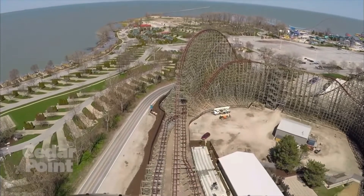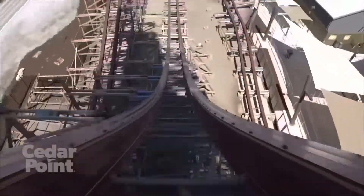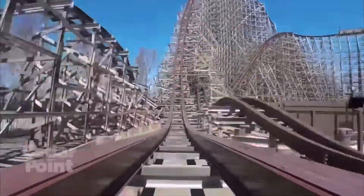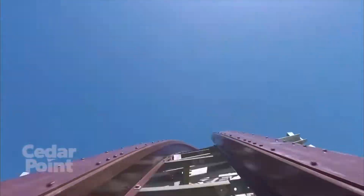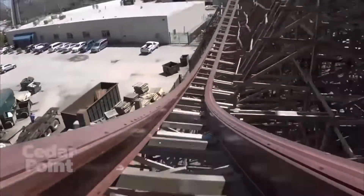Hello everybody and welcome back to another Coaster Cheetah video. In this video I'm going to be doing a coaster review of Steel Vengeance, which is the first ever RMC hyper hybrid coaster at Cedar Point.